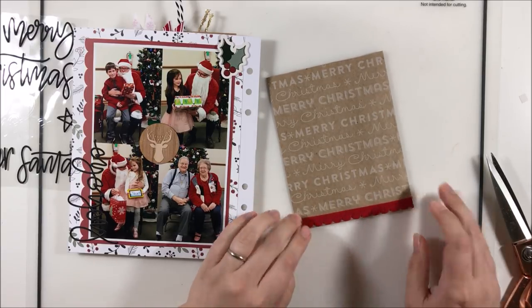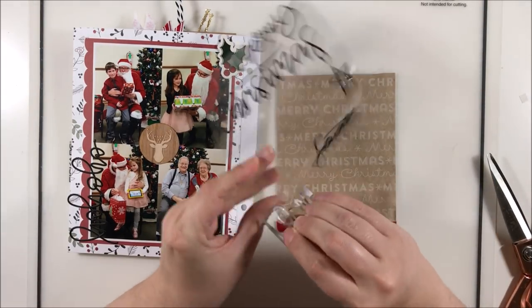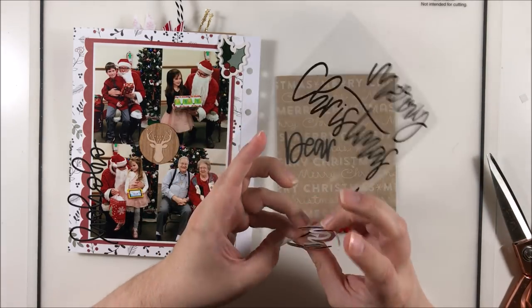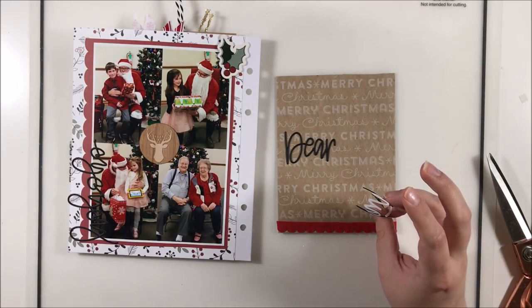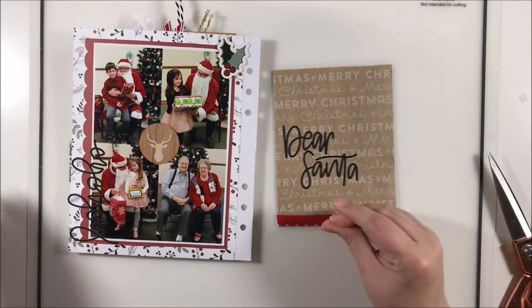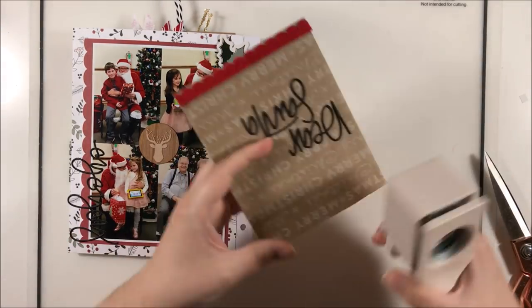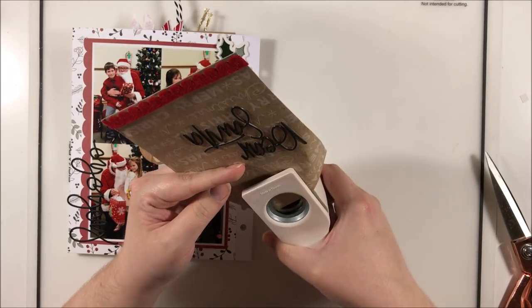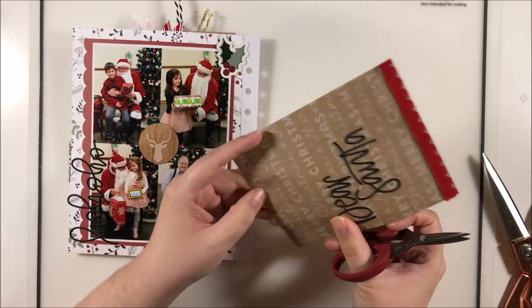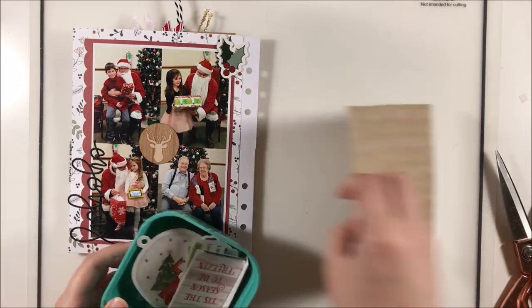I'm going to grab this 'Dear Santa' puffy sticker, which was perfect for this story, because I did write a little Facebook post to the Santa and his daughter — a good friend of mine — just showing my appreciation for his patience and how kind and gentle he was with my girls. I really do try to make a point to say something when I see such a gracious action because it's not as common as you would expect.